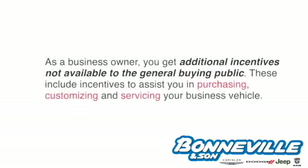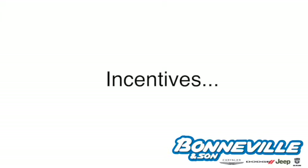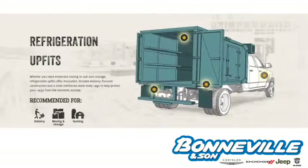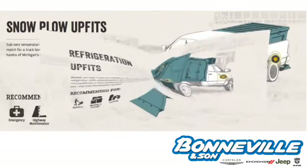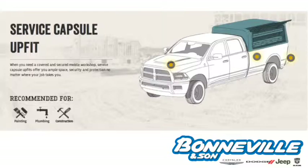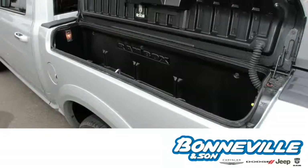As a business owner, you get additional incentives not available to the general buying public. These include incentives to assist you in purchasing, customizing, and servicing your business vehicle. You can get a $1,000 allowance for a commercial equipment up-fit — that means if you need internal racks for a delivery van, Chrysler will help you pay for those. You can also get a $500 RAM box allowance for lockable storage units in the sidewalls of the RAM pickups to safely store tools and gear securely in your truck bed.